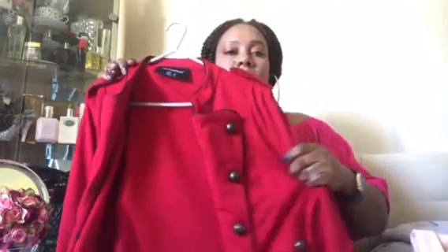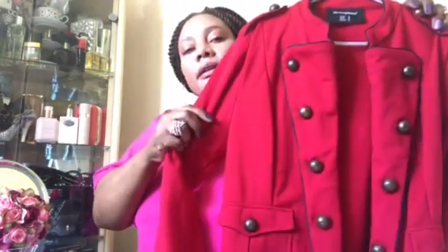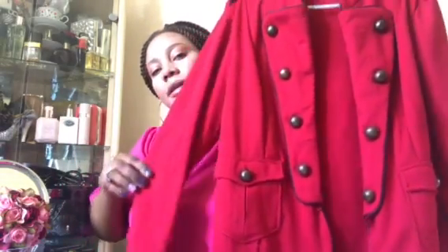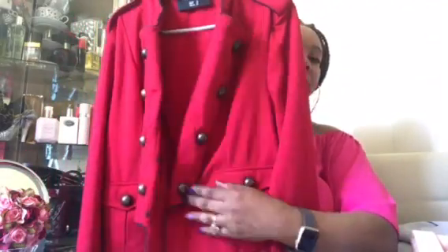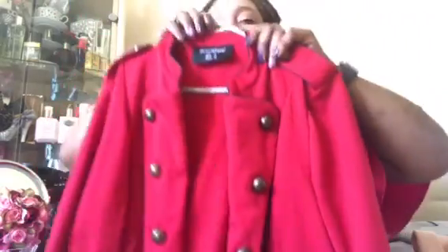The next one is this red military style blazer. Both of them, as I said, are all thrifted. That's the red one, and then I've got a grey one right here — just a plain grey blazer.